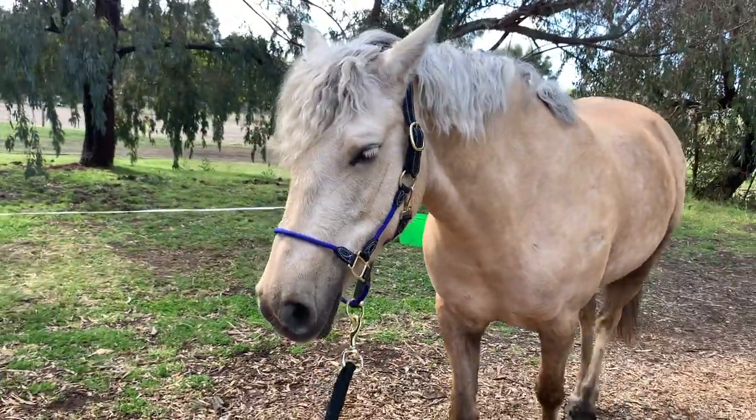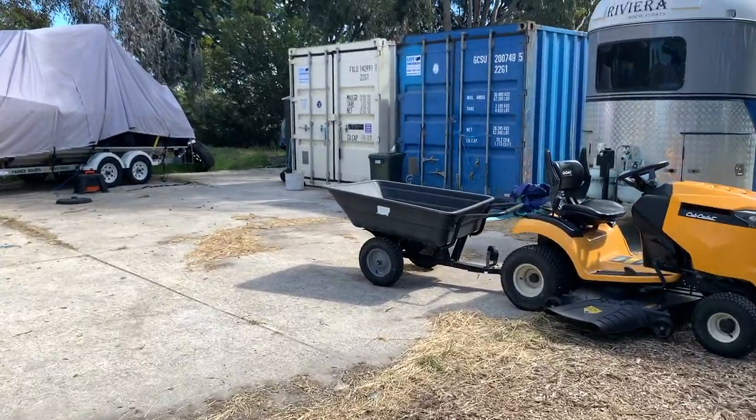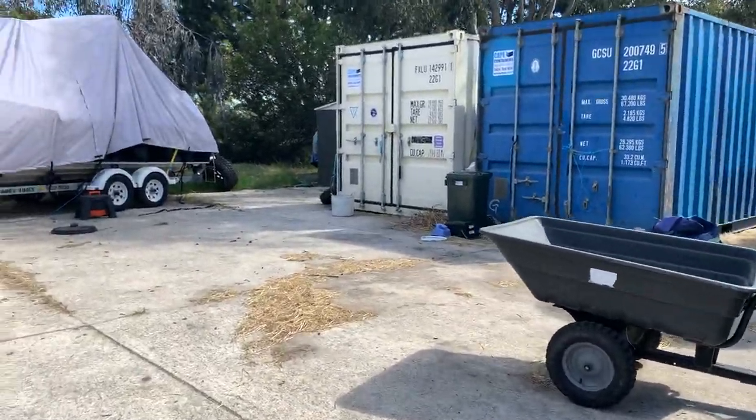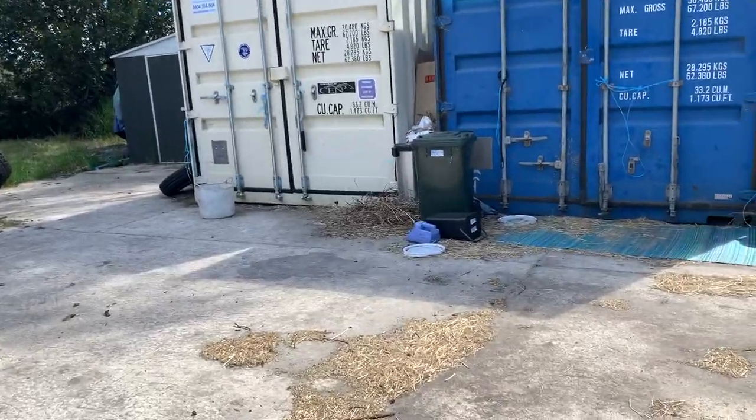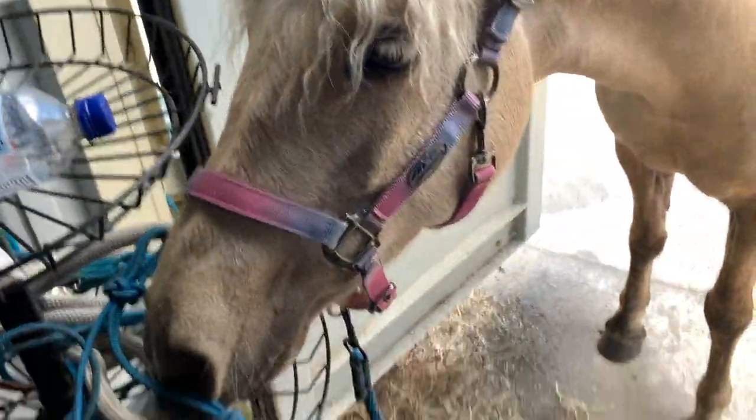So I've taken off the fly veil seeing as though she doesn't actually need it on right now — I'm just going to tack her up and ride her. I'm really not feeling very well but we will push on. So that one's going to be a show halter, so I've just put it back into the bag and put this one on her.